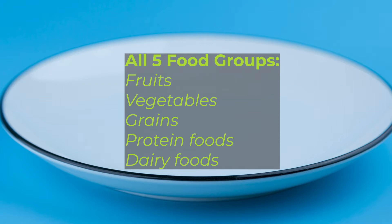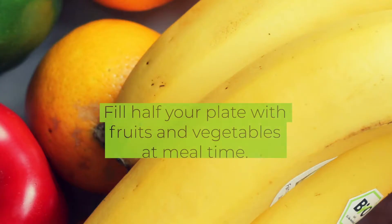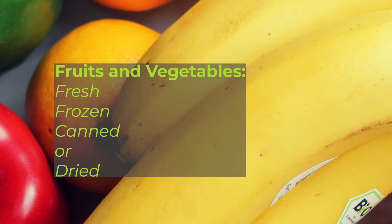Choosing to eat foods from all five food groups helps make sure we're getting all the nutrients our bodies need: fruits, vegetables, grains, protein foods, and dairy foods. Fill half your plate with fruits and vegetables at meal time — this includes fresh, frozen, dried, or canned fruits and vegetables.